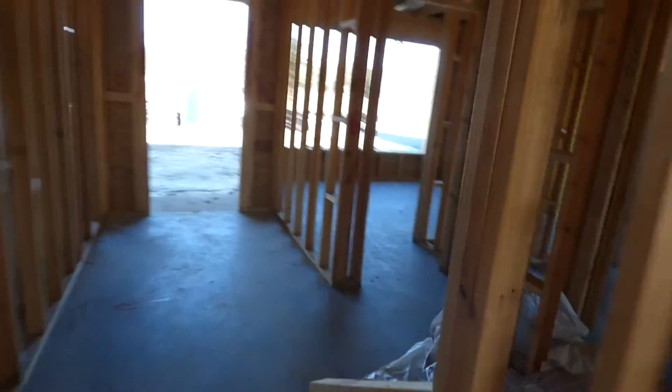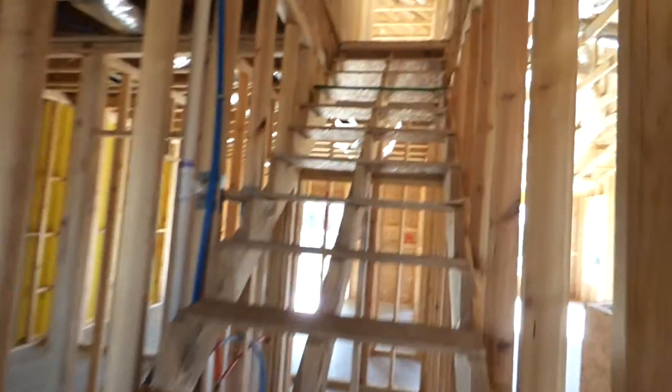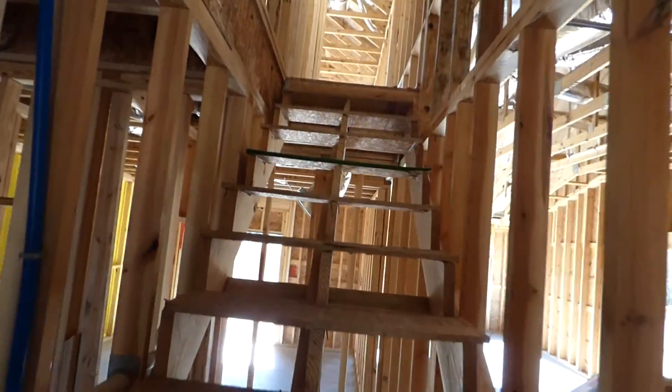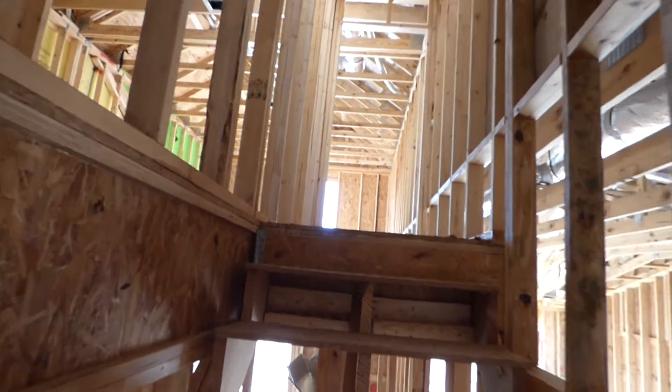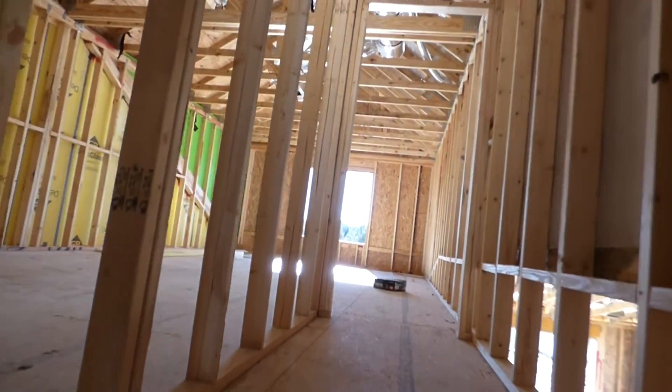Like I said, the base price on this Wellington is $234,900. When you add any additional upgrades that you might like, it will come in at about $250,000.